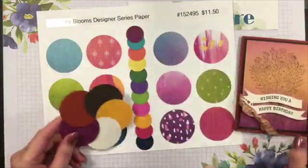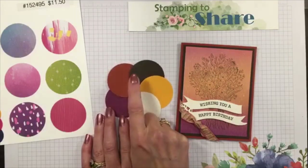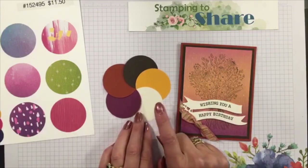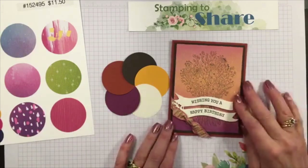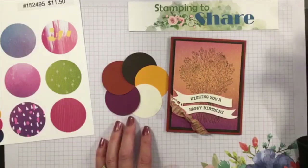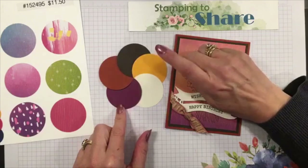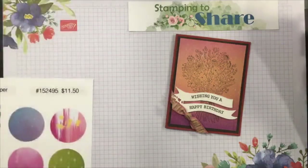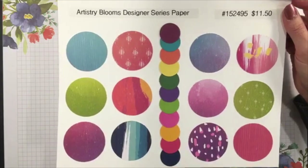The colors I picked for the base of the card - they're not even on the recommended list for this DSP, which is kind of funny. I used Cajun Craze as the card base, then Early Espresso, and Very Vanilla. Because of the way I'm using this ombre sheet it worked perfectly. I also chose a couple of colors out of the ombre sheet - Rich Razzleberry and Mango Melody. We're taking what could be perceived as a summer pack of paper and turning it into fall card making.